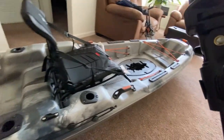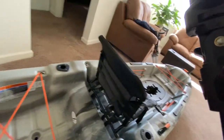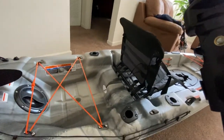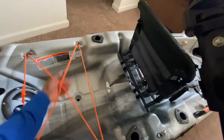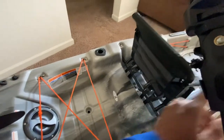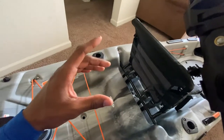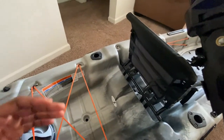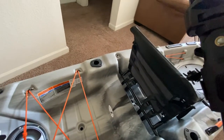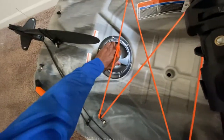You guys have to help me come up with a name for this thing. It's 10 feet 6 inches — perfect size. I can literally dump it on top of my car, strap it down, and go. There's more space back here where I'll probably keep my tackle bag until I figure out exactly what I want to do. I've got little tackle boxes with different baits that I keep in my car just in case.